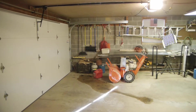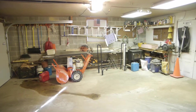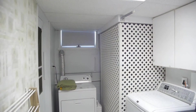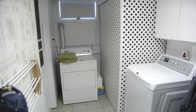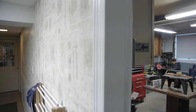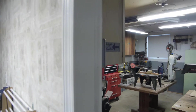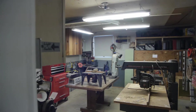Moving up one level, we find the two-car garage. Into the home we find the laundry room. This level also hosts a half bath and a workshop. This additional attached space lends perfectly for whatever craft you desire to practice.